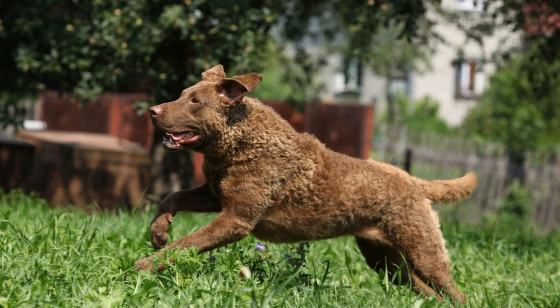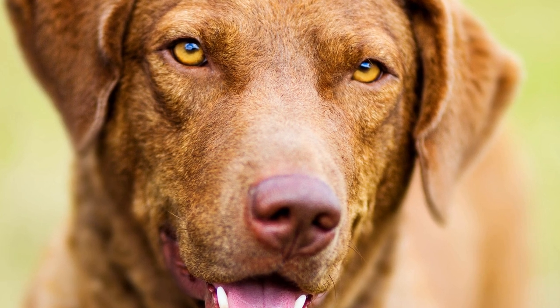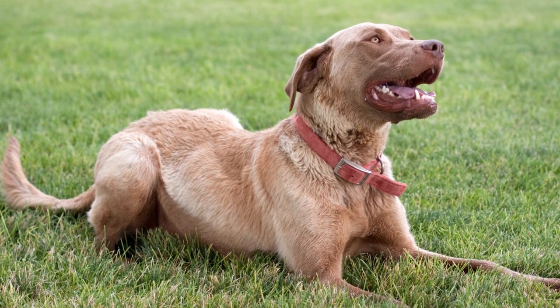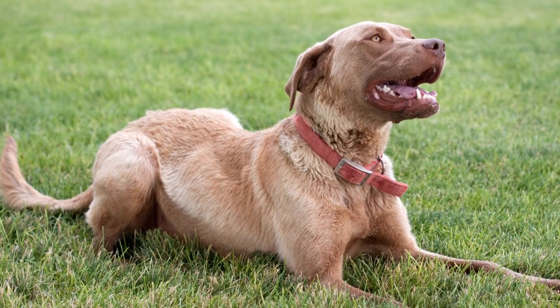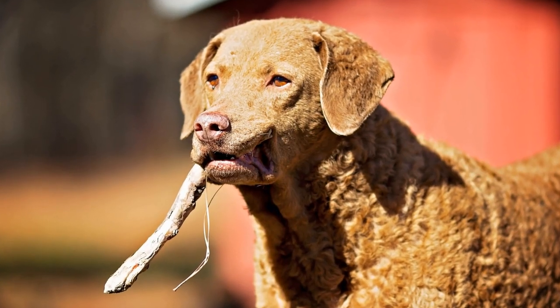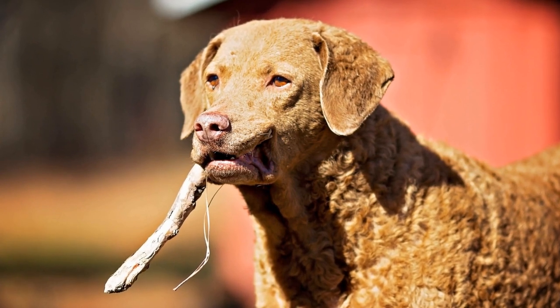Fifth, consider taking your Chesapeake Bay Retriever to a professional groomer for occasional grooming sessions. They have the expertise and tools to deeply clean their coat, remove excess hair, and keep their fur in optimal condition. Professional groomers can also trim their nails, clean their ears, and check for any skin issues that may contribute to shedding.